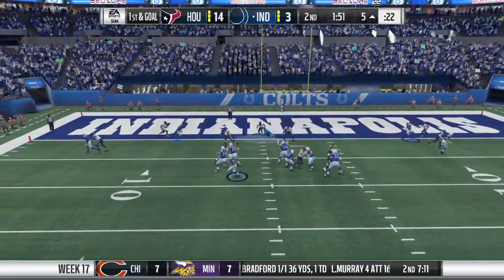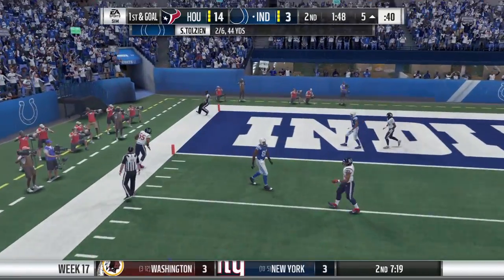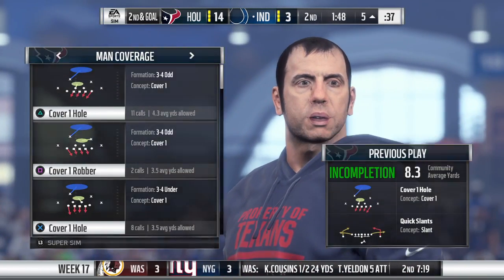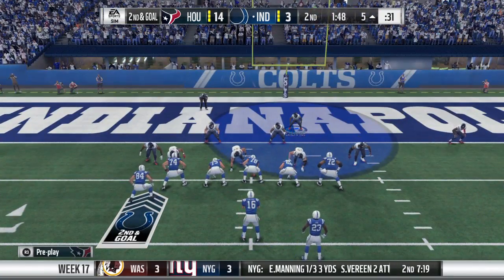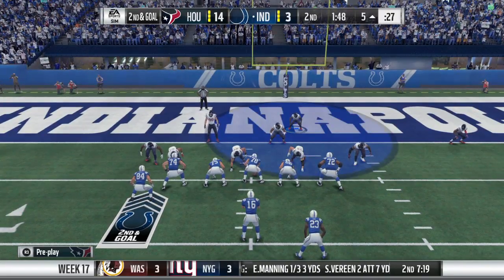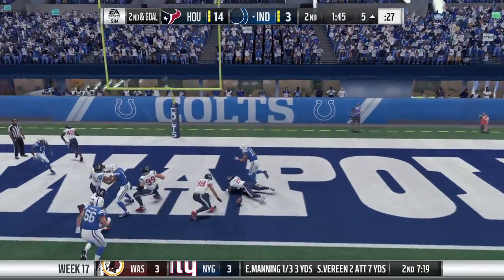He'll drop to throw and he just throws this one away. Smart decision here this close to the end zone, and it brings up second down. One thing that I've liked defensively is that they've shown them a lot of different looks here in the first half. They've come after them, they've sat back. I think that's what you need to do to keep an offense guessing, and they certainly have kept them on their toes. That's why they haven't had much success on the scoreboard.